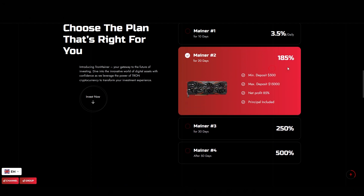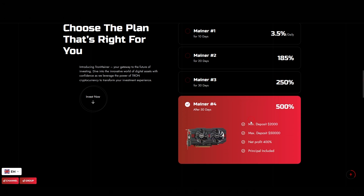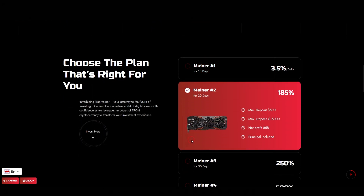The second plan offers 185% after 20 days, with a minimum investment of $500. This means you'll get back your initial deposit plus an 85% profit at the end of the term. The third plan, which lasts 30 days, promises a 250% return. And the most ambitious one, the fourth plan, offers a 500% return after 50 days, with the potential to turn $2,000 into $8,000. Just remember that each plan has a different minimum investment requirement, so make sure you check that before diving in.